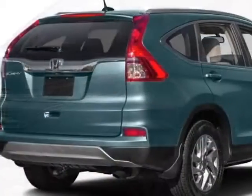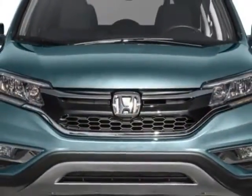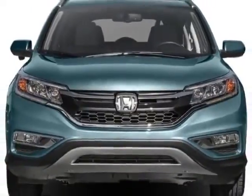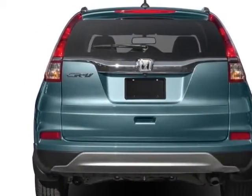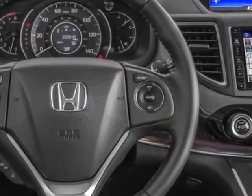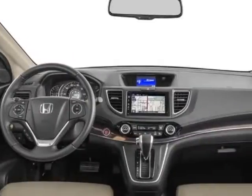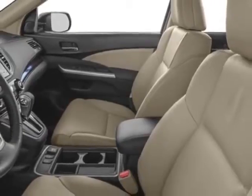This CR-V boasts a 2.4-liter engine and has a CVT transmission. Additional options for this vehicle include power driver seat, auxiliary audio input, sunroof, and driver airbag. Call 334-347-1288 or email our friendly sales staff today to schedule a test drive.